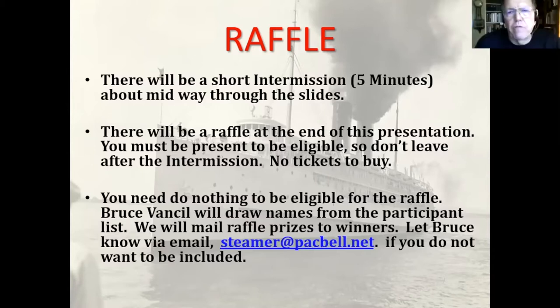There are three raffle items. I'm going to show you pictures of them at the end, and I will mail those to whoever the winners are. You don't need to do anything to be eligible. If you don't want the items, send Bruce an email — he already got one yesterday.